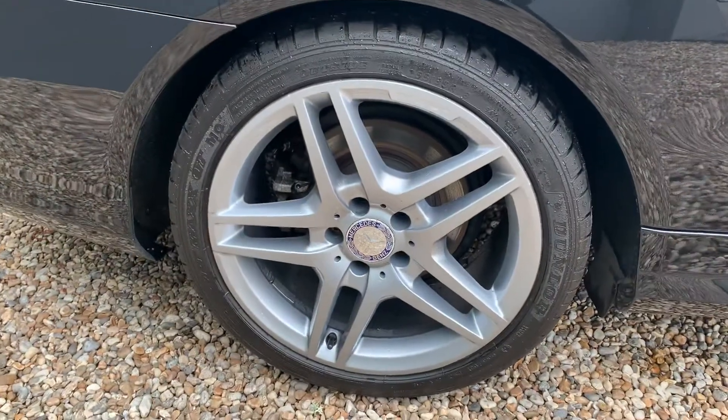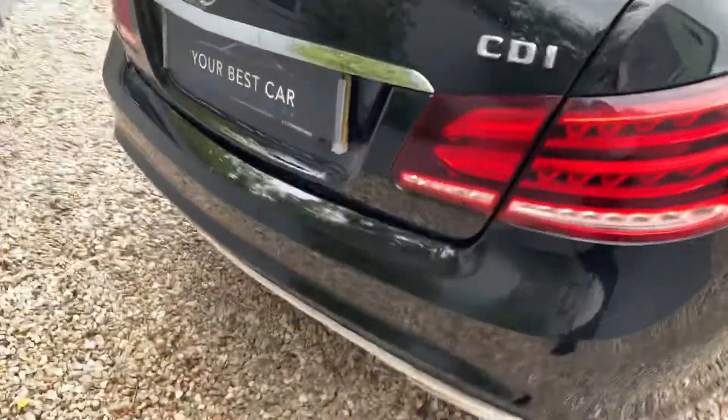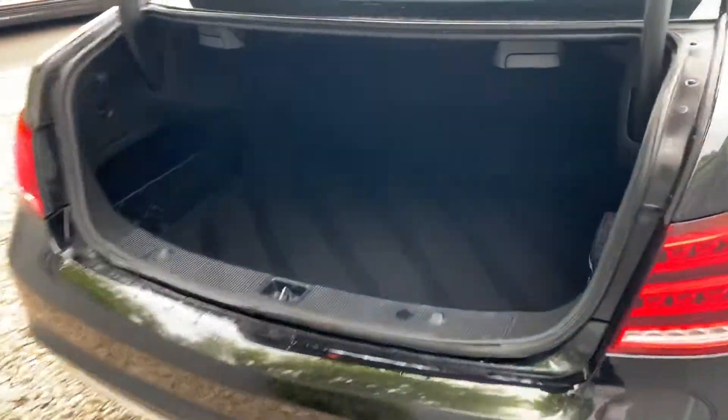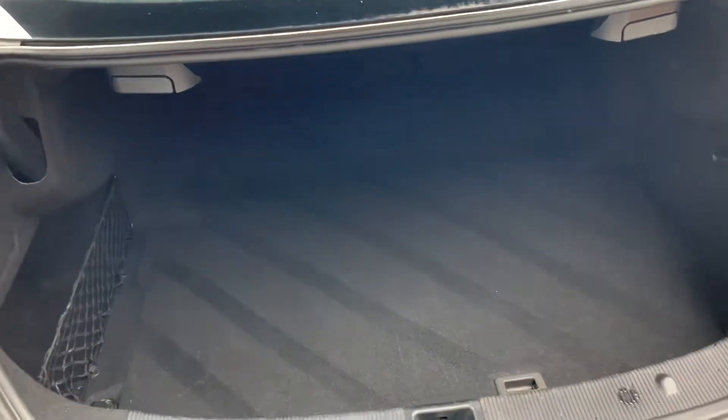Moving down to the back alloys — again, all unmarked. The tailgate can be opened just from the key, which is a nice little feature. You've got reverse sensors as well and an absolutely cavernous boot.